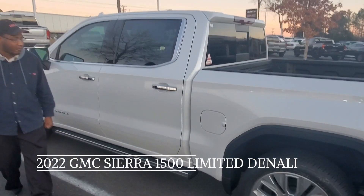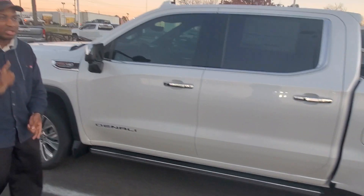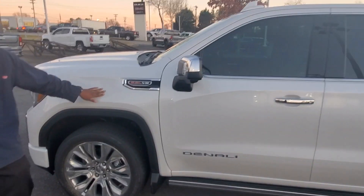You got the 22 inch chrome rims, automatic running board, grab board handles. We're going to get DVTs, custom aluminum seats. It's got the 6.2 liter V8 engine in it.